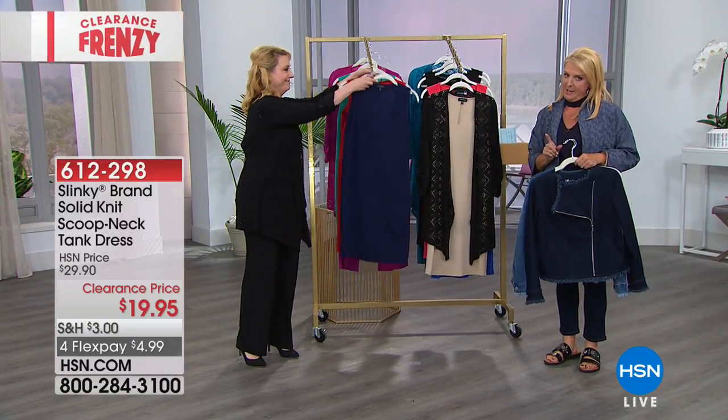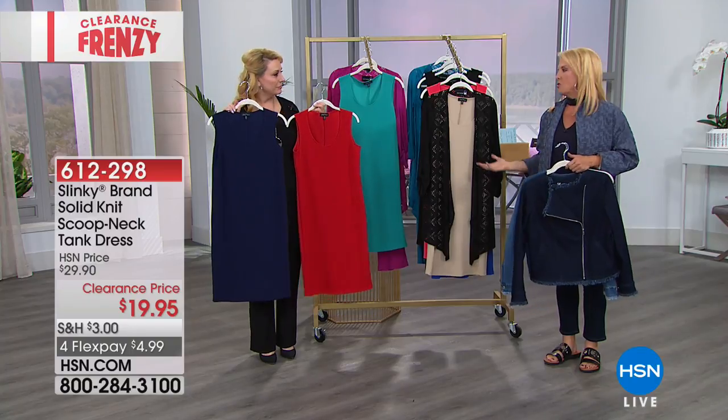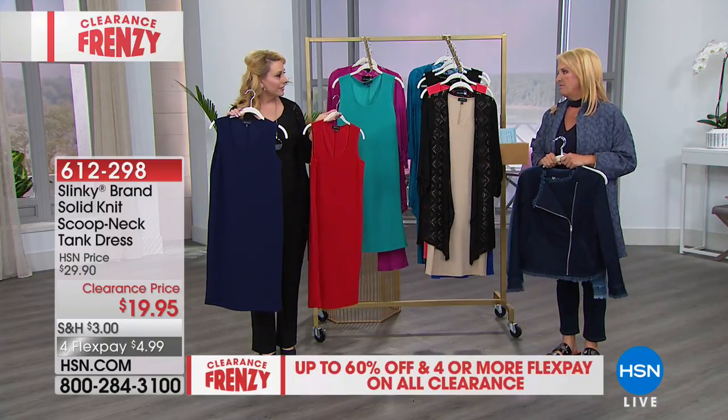We feel many of you might have missed it, and I am basically obsessed with it, so I asked to bring it back. It's under $20 — like, almost enough said — plus four flex space at $4.99. It's great.